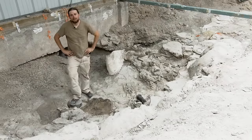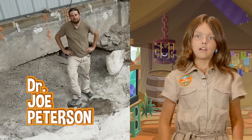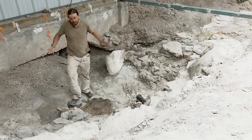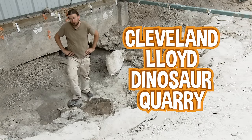Joe, are you there? Hi Jammers, I'm Dr. Joe Peterson, a dinosaur paleontologist. Thanks for joining us today. Can you tell us where you are? I'm here at the Cleveland Lloyd dinosaur quarry, the biggest concentration of meat-eating dinosaurs in the world.